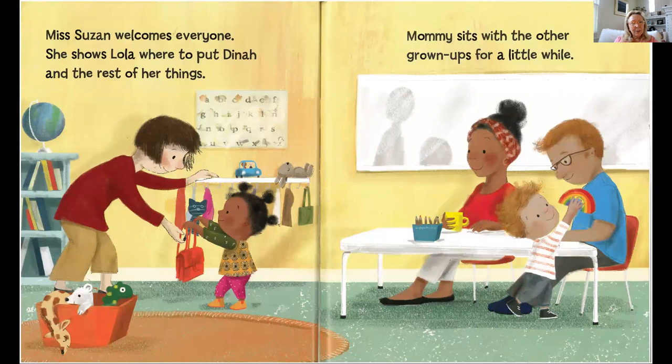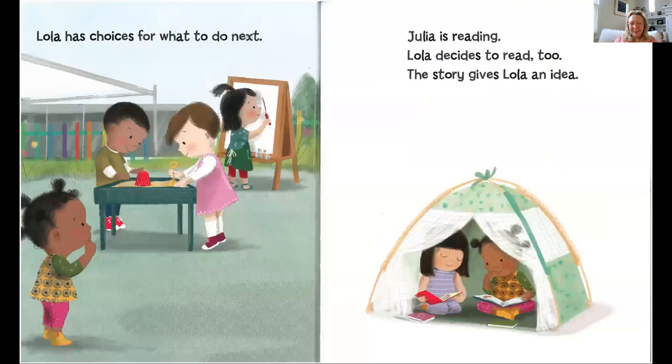Miss Suzanne welcomes everyone. She shows Lola where to put Dinah and the rest of her things. Their classroom looks nice, doesn't it? They've got lots of books and stuffed animals. Mommy sits with the other grown-ups for a little while. Lola has choices for what to do next — should she play in the sand or paint on the easel? Lots of fun things.